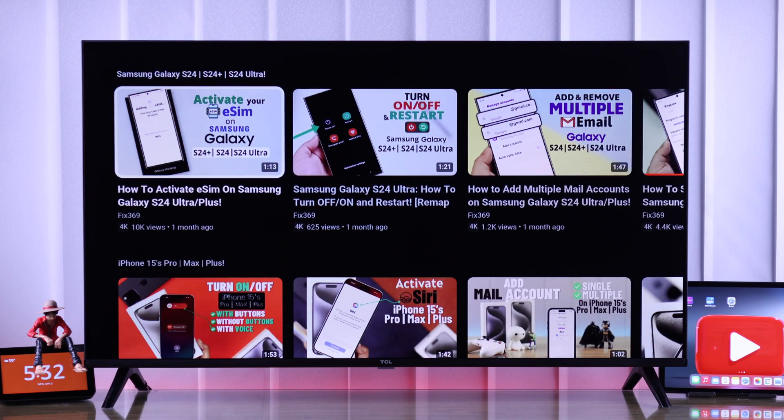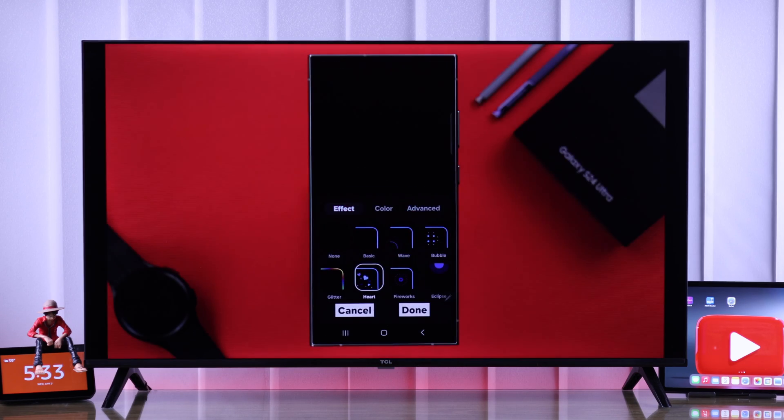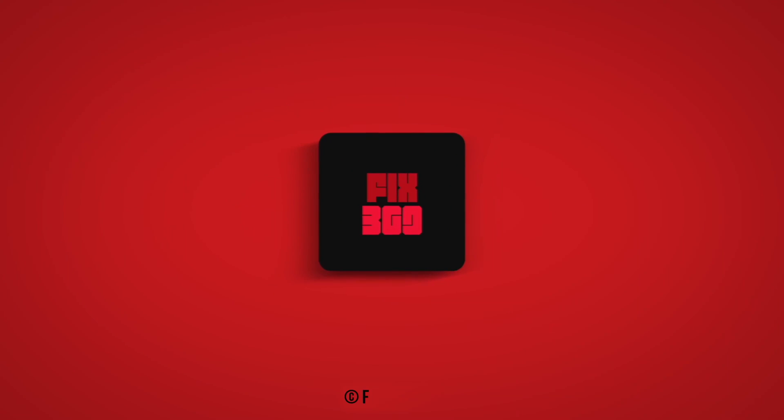And this is how you can fix any YouTube issues on your TCL Google TV. Let us know which step worked for you, and I'll see you around.